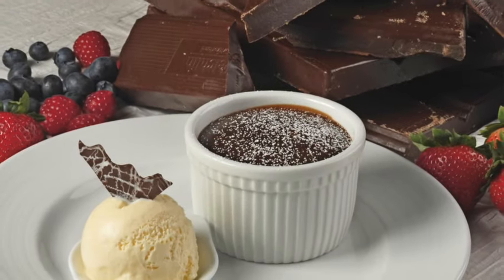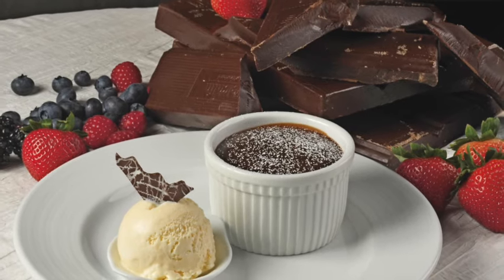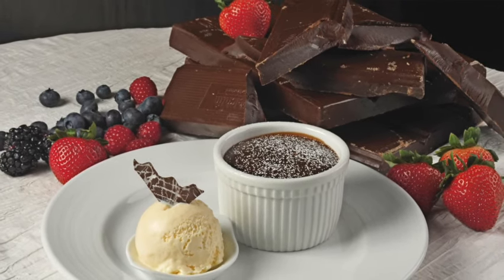The last treat for Carnival Cruise Line is a main dining room classic: the chocolate melting cake. You have to have it if you're on a Carnival cruise and having dinner at the MDR — at least once. Thanks for watching and enjoy those Carnival cruise treats!